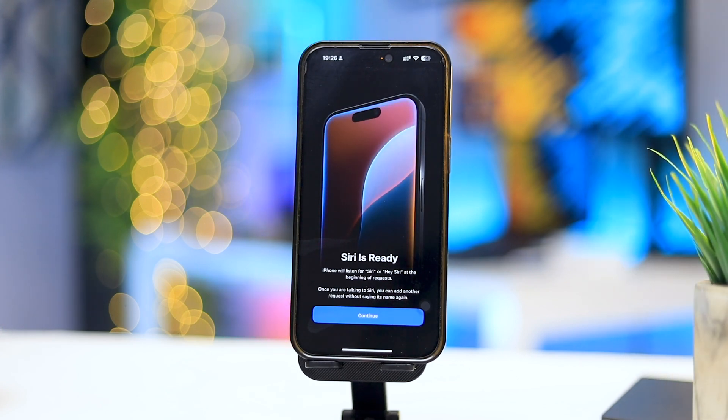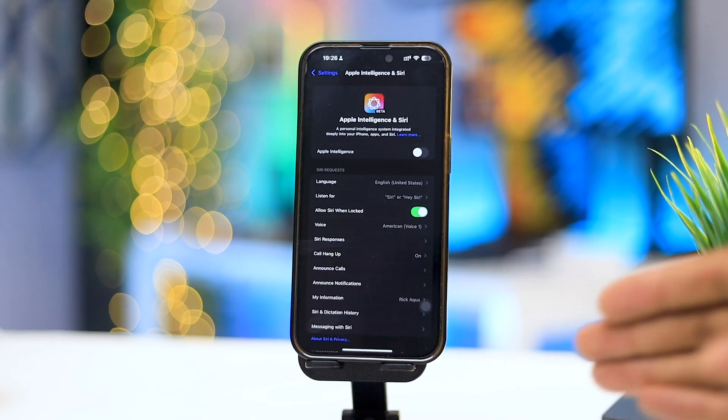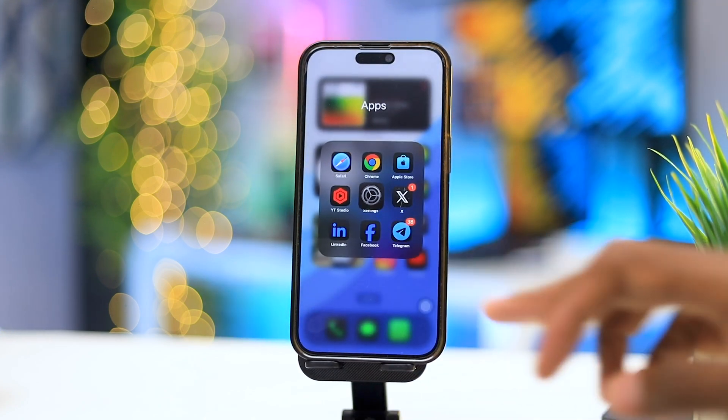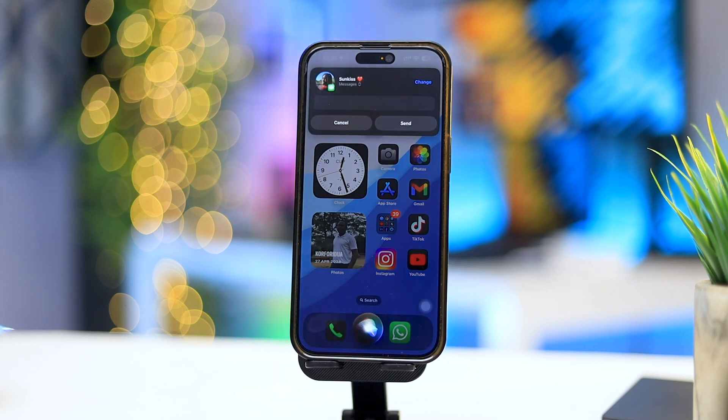Siri is now ready. I go to continue and head home. I really like that we're experiencing this together. Hey Siri, type a message to Sunkiss. Siri responds: 'What do you want to say to Sunkiss?' I say: 'How was the movie?' Siri confirms: 'Your message says how was the movie, do you want to send it or change it?' I say send it. It's sent.